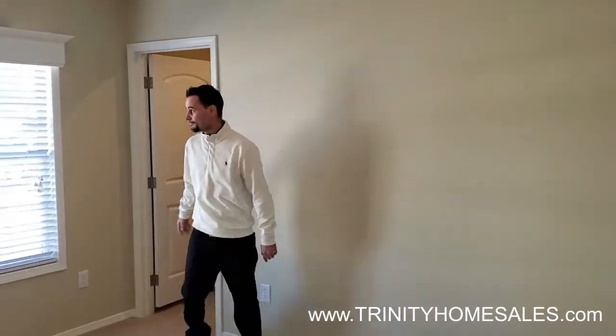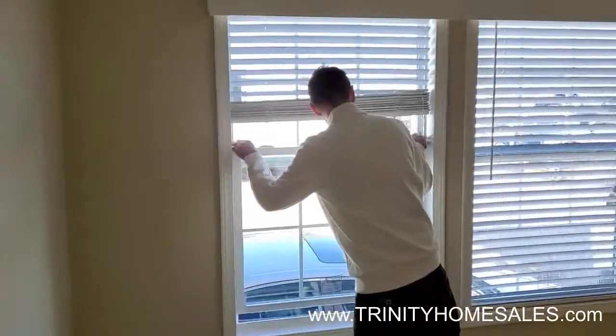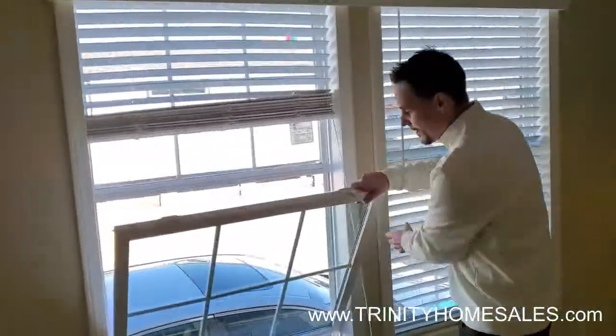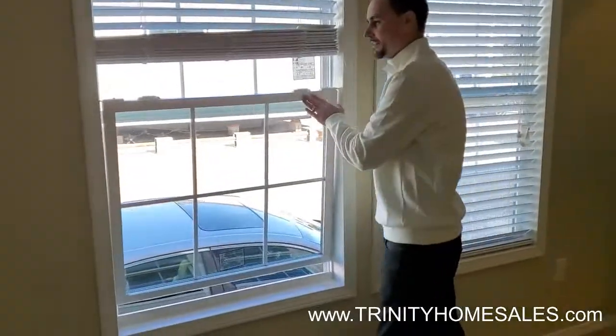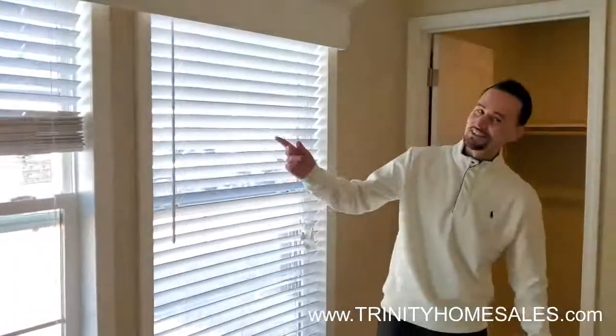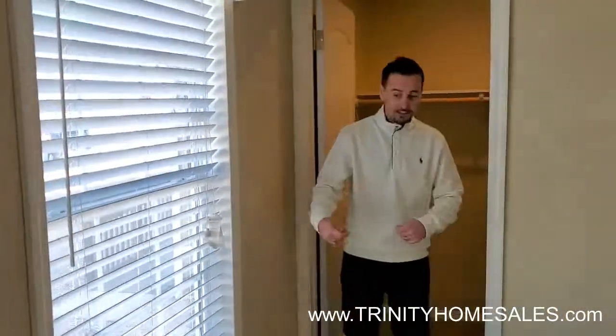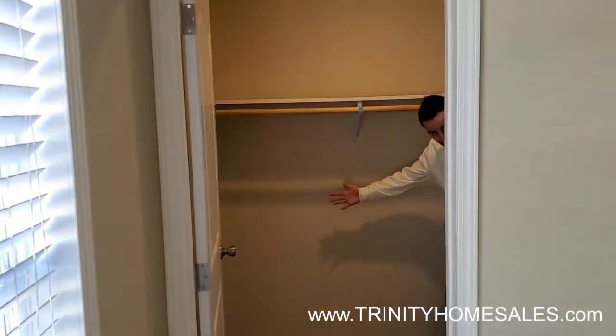We'll come into this spacious guest bedroom — bedroom number one. A cool feature I like to show is our pop, drop, and lock it feature. You've got your double-pane, energy-efficient windows. Nothing like the old days when you had to take the screen out and do all that cleaning — you can just pop it and clean it real quick, put it right back. Every room in this house is going to have a spacious walk-in closet. In Texas, we want things big, right?